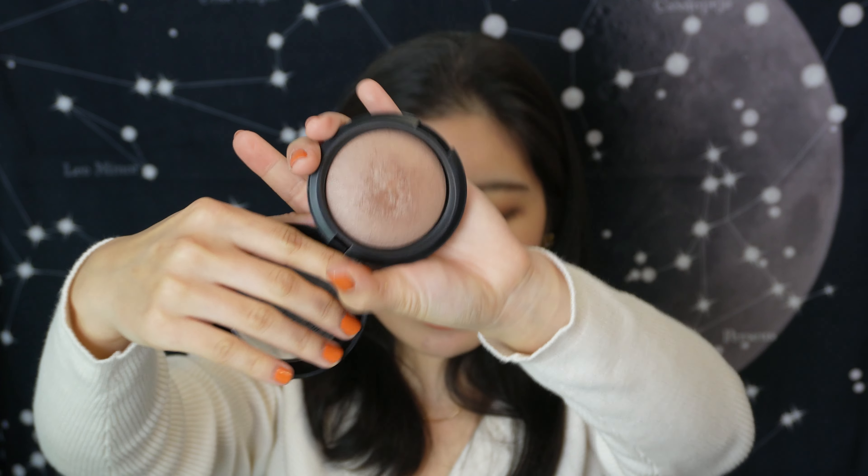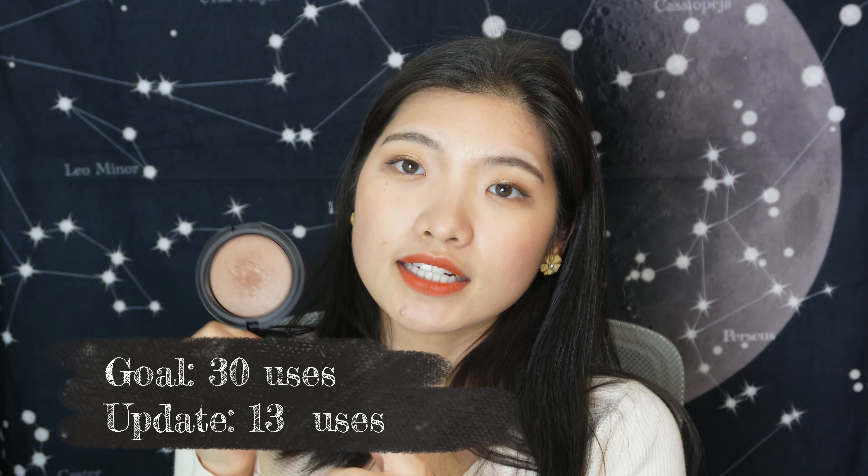Speaking of bronzers, I have the Models Prefer Soft Touch mineral powder in Radiant Bronze — a limited edition baked bronzer with a subtle shimmer. I usually use this to buff on top of a cream bronzer or the Marc Jacobs for extra glow. I've used it 13 times and my goal is 30, so I can see myself getting there.